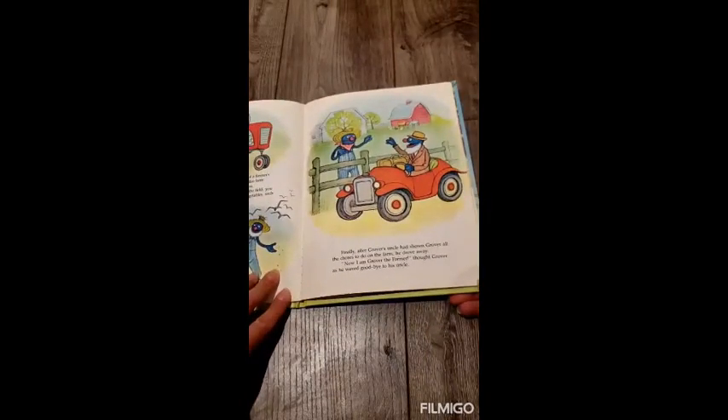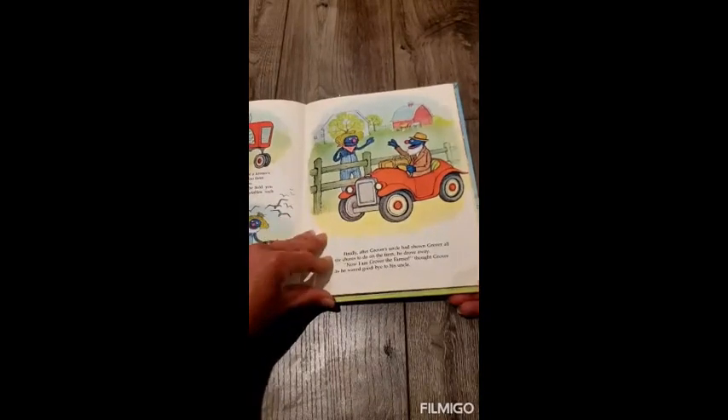Finally, after Grover's uncle had shown Grover all the chores to do on the farm, he drove away. Now I am Grover the farmer, thought Grover as he waved goodbye to his uncle.